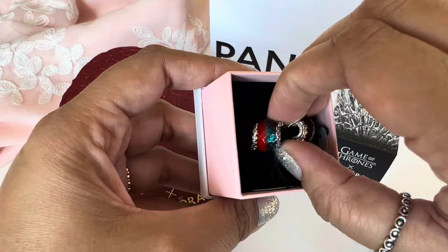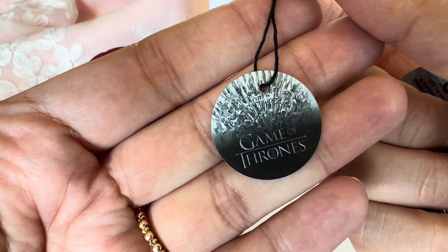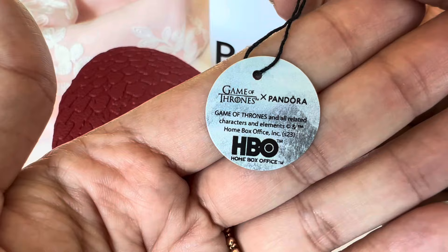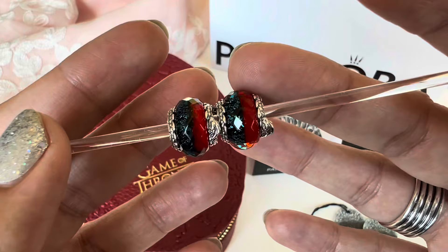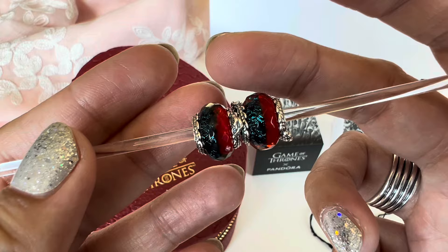Let me take them out of the box and show them to you. All the charms come with tags — each charm has a tag attached with the Game of Thrones Iron Throne image at the back and the hallmarks. Here's a closer look at the Muranos. These are double colored: you have red on one side and sparkly blue on the other, representing the two dragons — the ice dragon is the blue and the other dragons are the red.